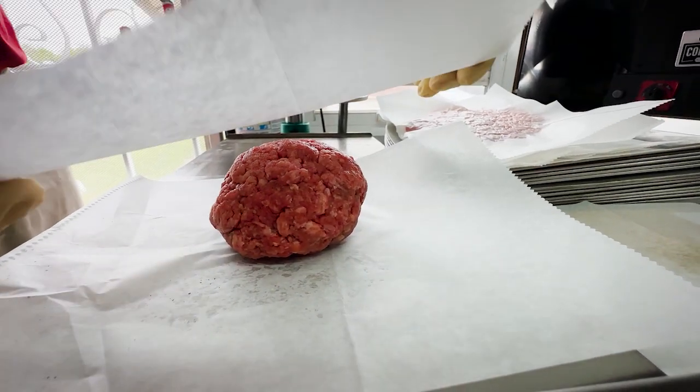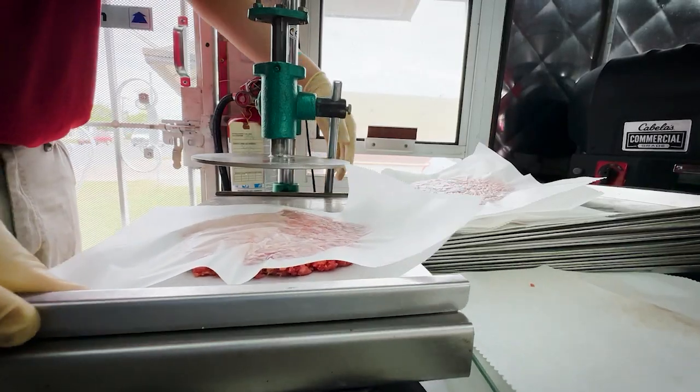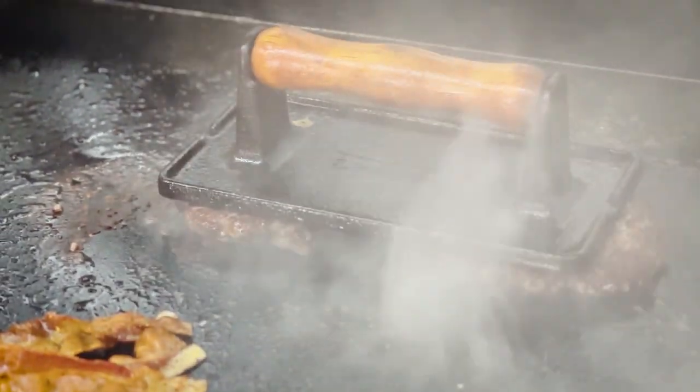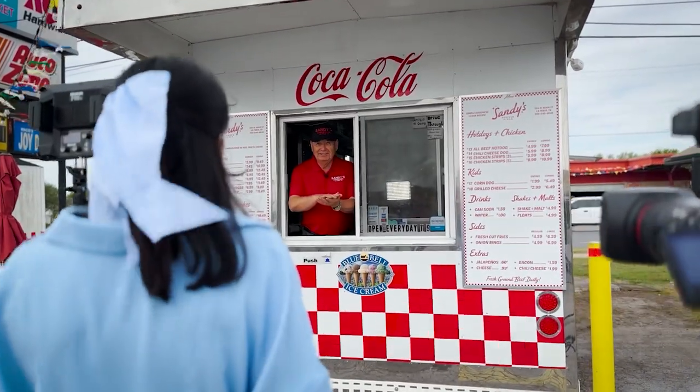Sandy started this place after retirement from the restaurant business. He tells us he thought life would slow down, but he realized he missed the buzz of the kitchen and the laughter of the customers. I have to say it only took a few minutes after meeting Sandy to realize he's one of the most hardworking people I've ever met.